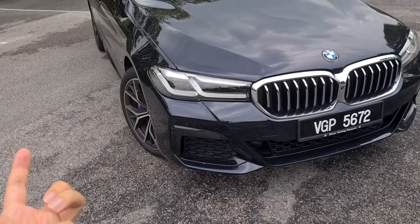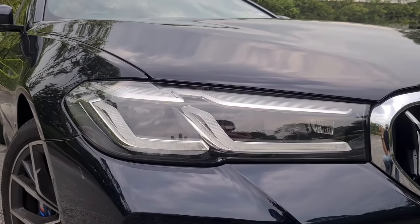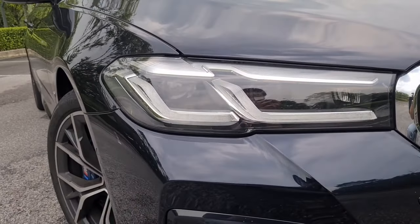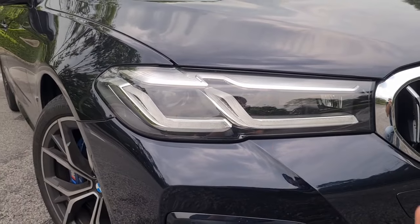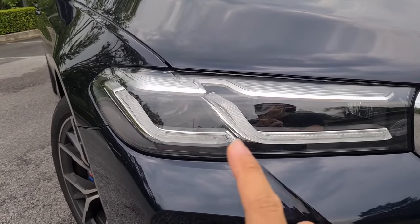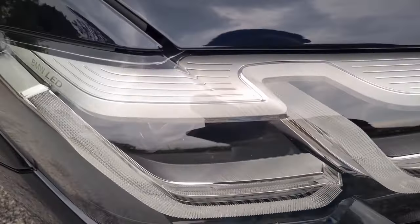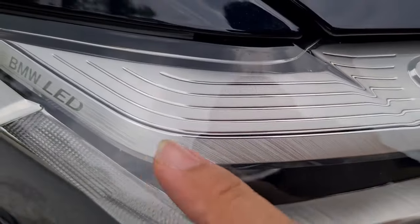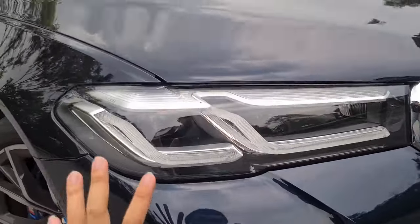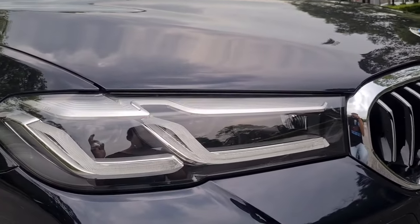When the 530e was first launched in Malaysia, it came with lower-spec LED headlamps that looked nothing like what we see in the catalog. This time around, the 530e still gets the lower-spec headlight, but you can't tell at first glance. Next to the 530i, you need to do a double-take to differentiate LED headlights from laser headlights. Look closely and you can see these little details - there's a brushed metal finish on the headlight surface that really makes it look premium.